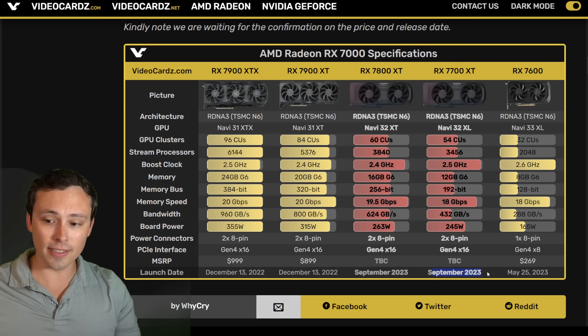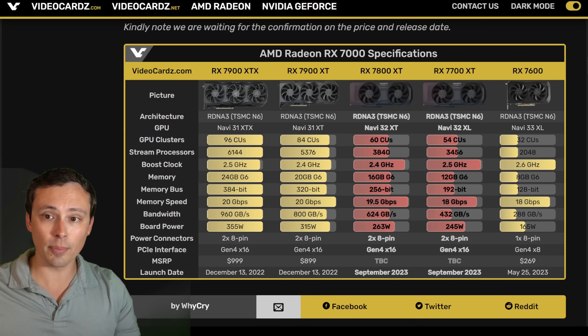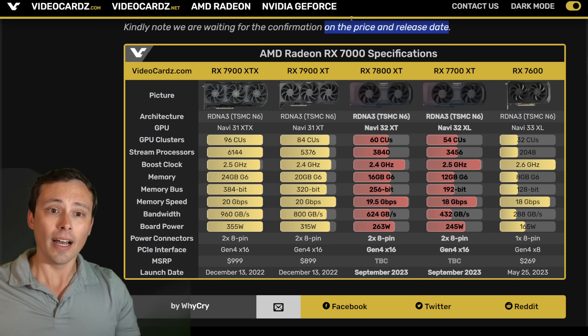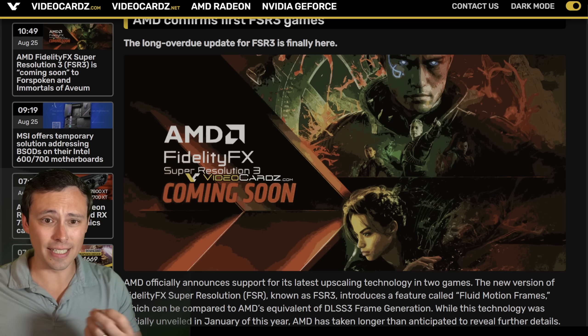We are expecting the cards in September, but in this leaked information we don't have the specific price and release date. We'll have to wait until later today to hopefully get that information.